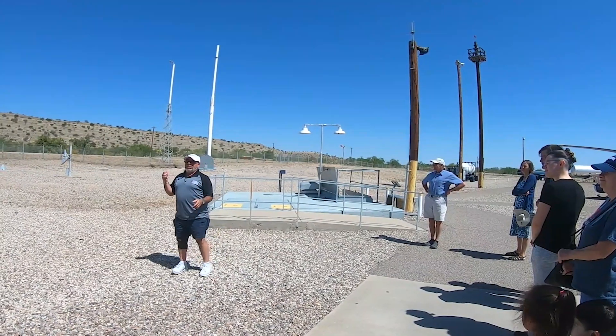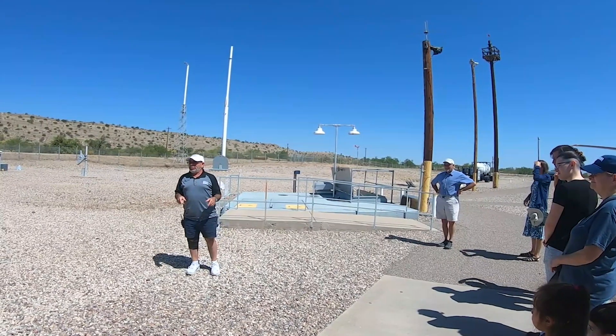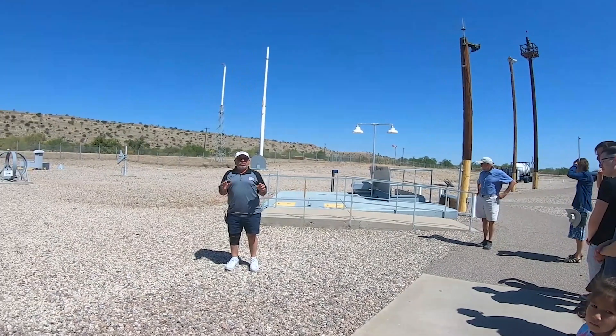That mine was eight miles away back in 1962 when this was built. There was no town back then either. Not a single house. This was the middle of nowhere.